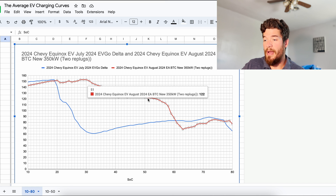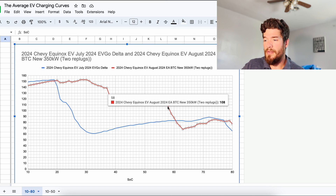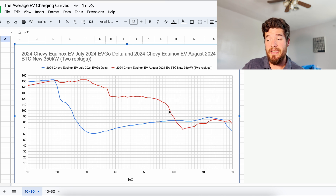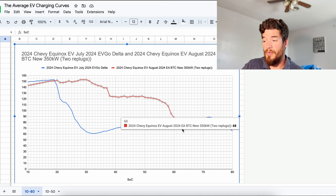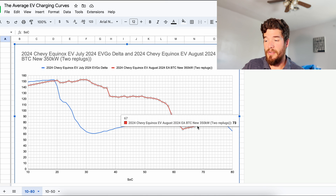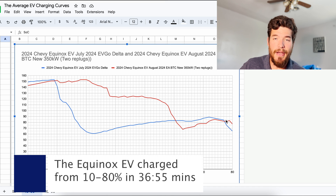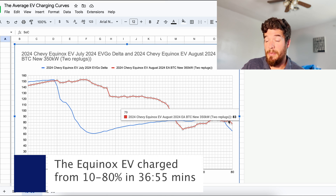It comes to about 51–52% and then starts to drop down — that's where the GM dip started. I should have unplugged and plugged back in but I didn't. It went all the way down to 68 kilowatts. That's when I unplugged, then plugged into a different charger and it ramped back up. Very typical GM curve that we've seen, especially from the Equinox.